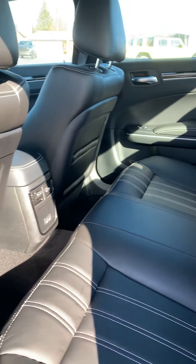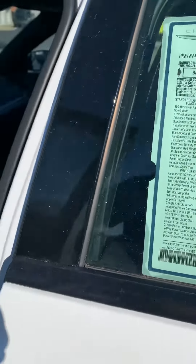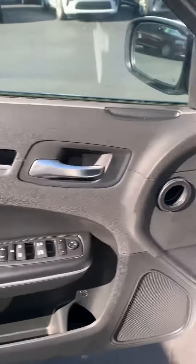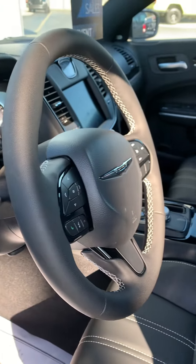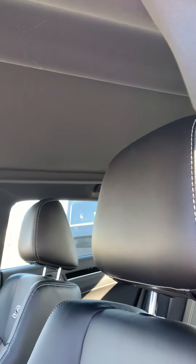Got the cool S interior with nice stitching in the seats. The shade of course completely shuts if you do not want the sunlight.